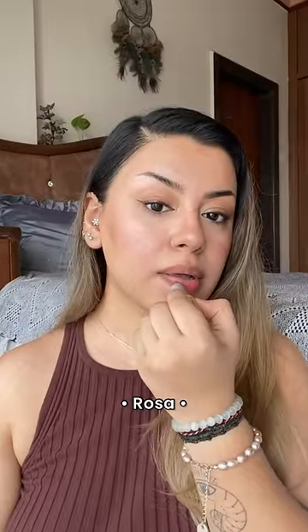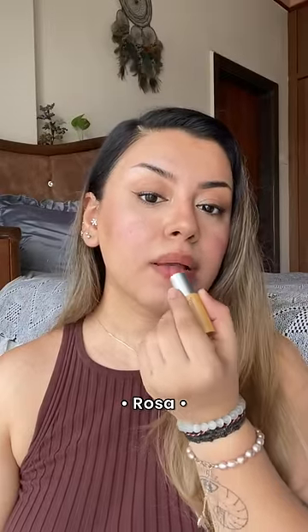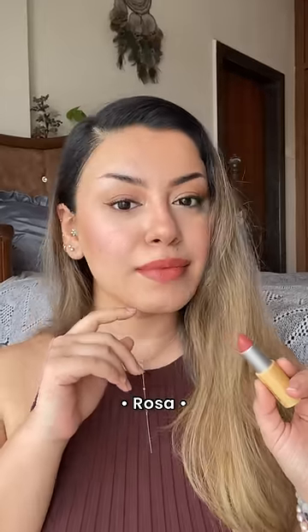If you like coral and peachy colors but want a nice pink undertone to it, then Rosa is the shade for you. I absolutely love this on my neutral undertone skin. It looks so stunning.